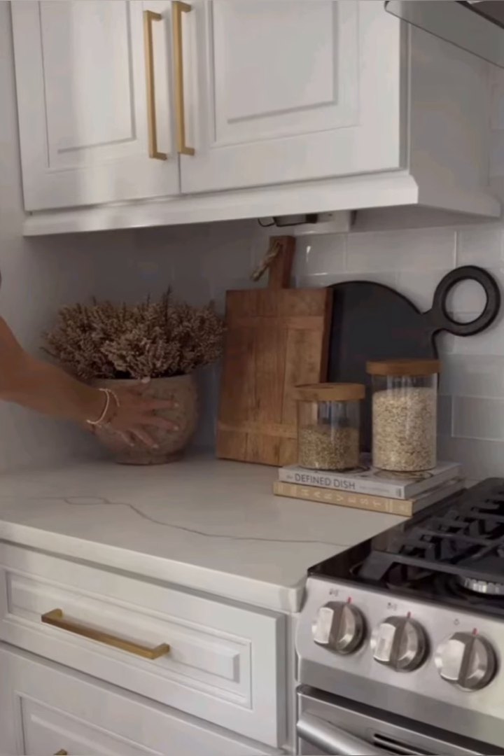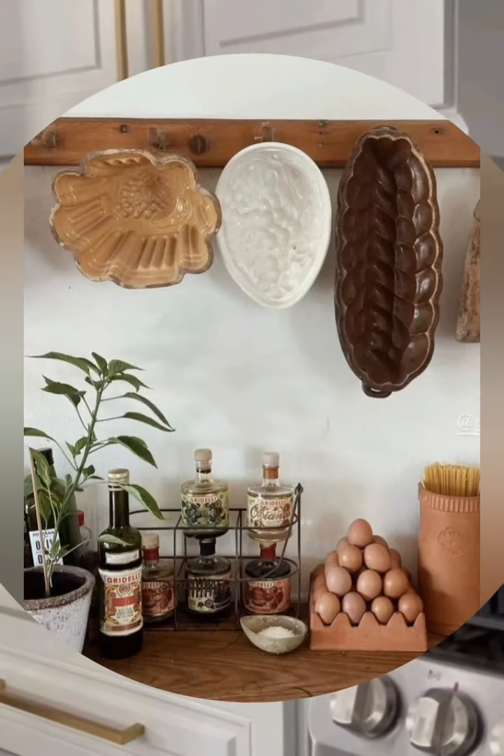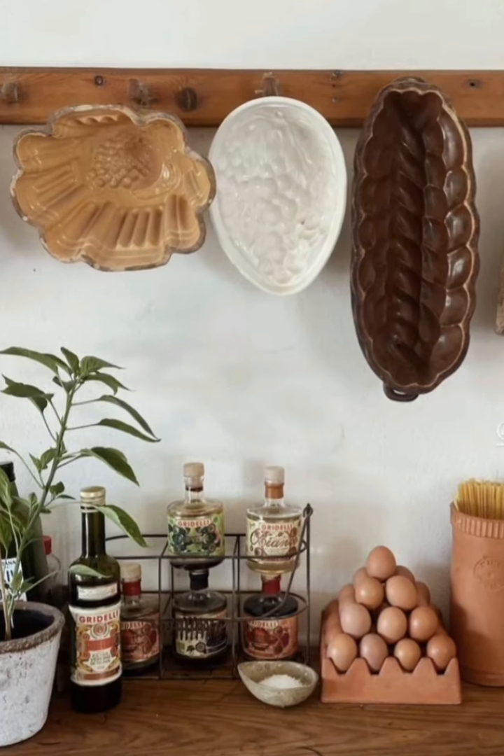Number twenty, terracotta tiles: if considering a new flooring, terracotta tiles can add a Mediterranean touch and work well with the French country style.